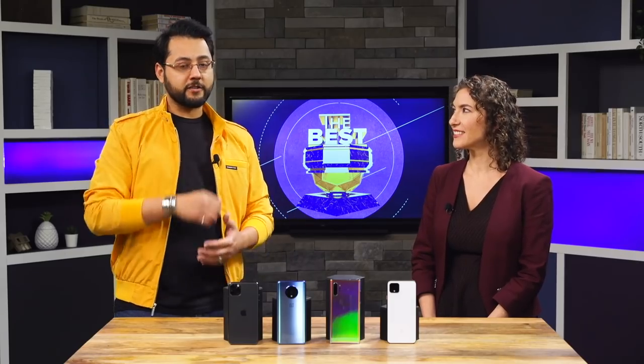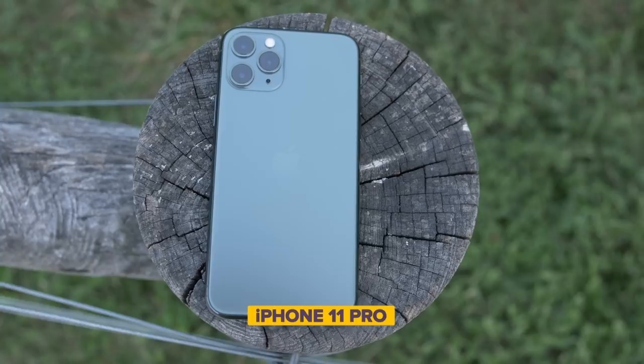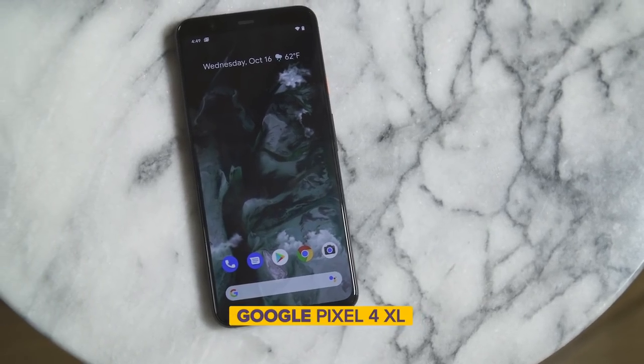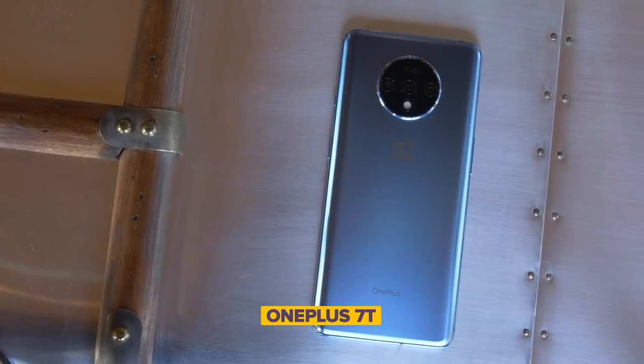Here are four competitors: Apple iPhone 11 Pro Max, Google Pixel 4 XL, Samsung Galaxy Note 10 Plus, and OnePlus 7T.